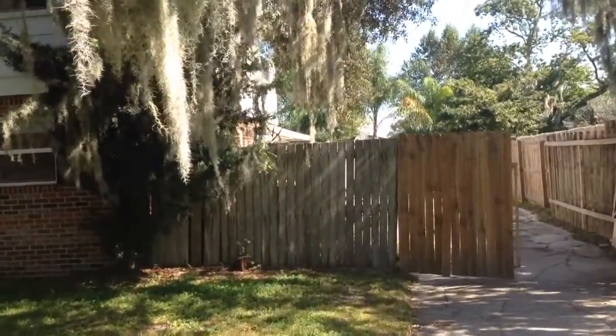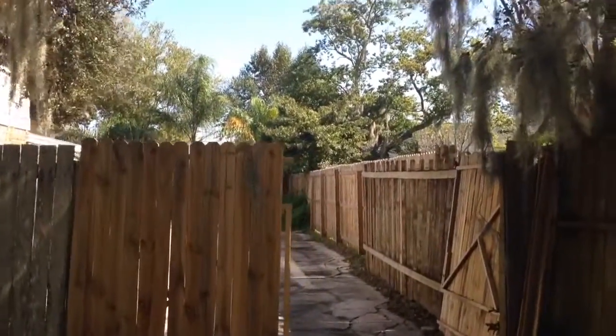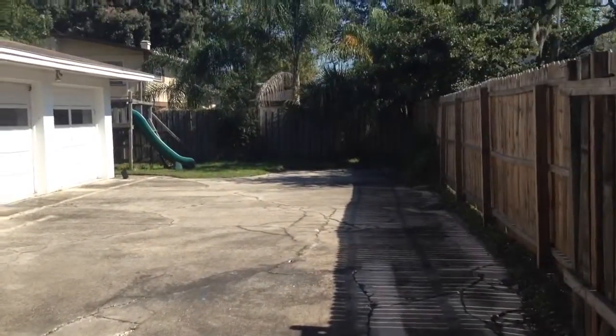The roof needs to be replaced. The fence needs to be repaired, and the driveway and backyard concrete needs to be refinished — it's all cracked.